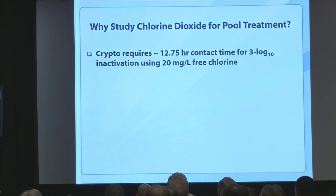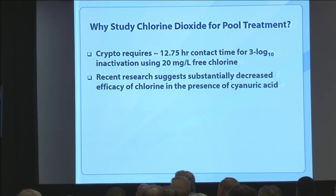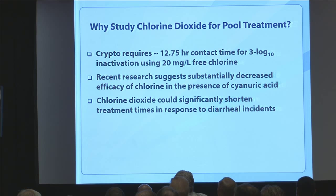This 12.75-hour exposure time — plus all the other time associated with the response protocol — is a pretty long amount of time. And there's also the issue of cyanuric acid, or stabilizers. We've published research showing that cyanuric acid can slow down the effectiveness of chlorine further. So there's an issue with how to effectively return pools to safe conditions after a diarrheal incident, especially in stabilized pools. Chlorine dioxide has the potential to significantly shorten treatment times in response to diarrheal illnesses.